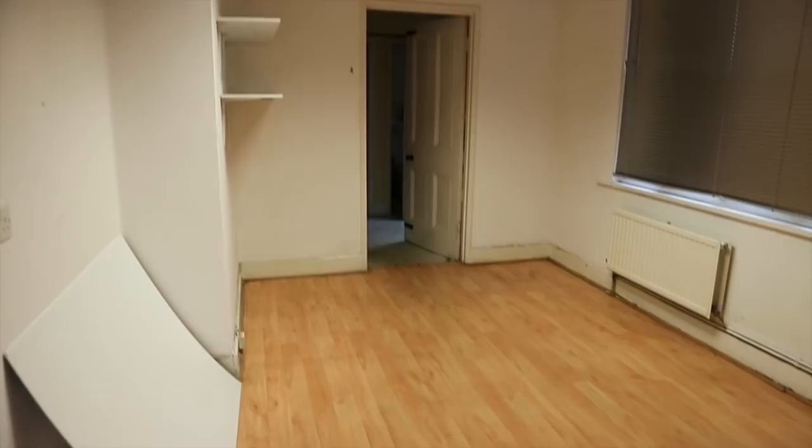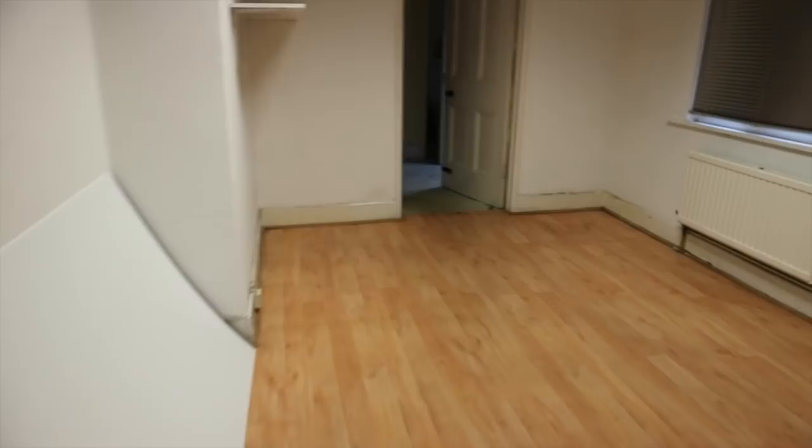Then we move on into the studio space in the middle of the property. This is how it looked — pretty blank canvas again — so we had to get all this decorated and cleaned, but this space wasn't actually too bad to work with.